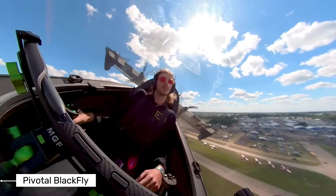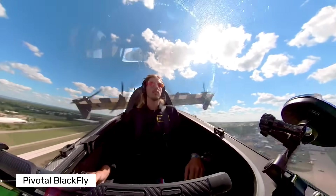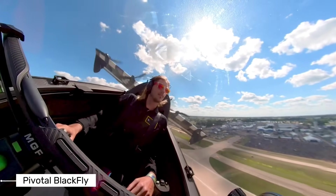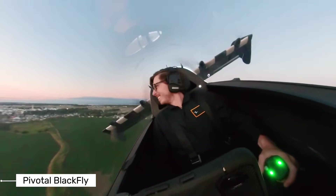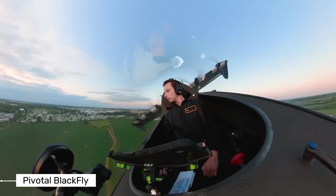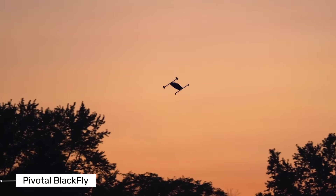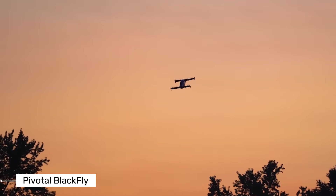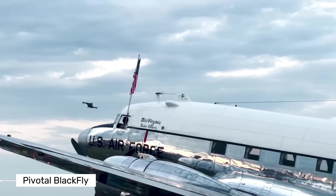Safety is a top priority with the Blackfly. It features a simple fly-by-wire control system, making it easier to operate than conventional aircraft. The engineers at Pivotal have built in what they call triple modular redundancy — basically backup systems for the backup systems. If something fails, there are multiple safety measures in place to ensure you can still fly and land safely.